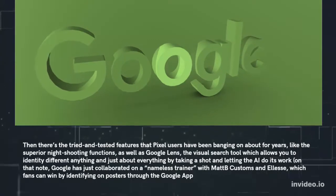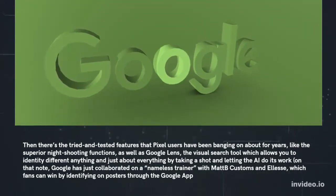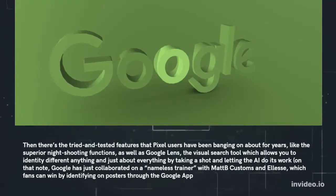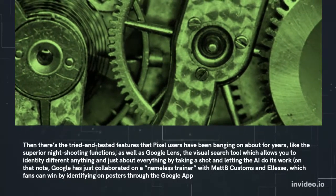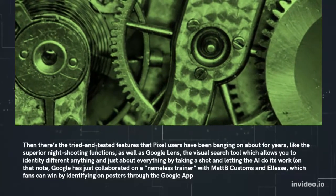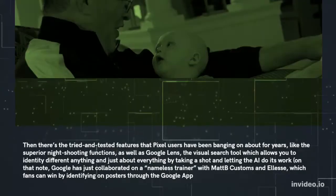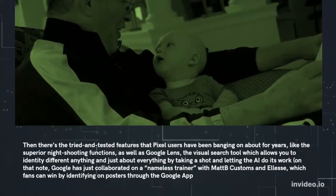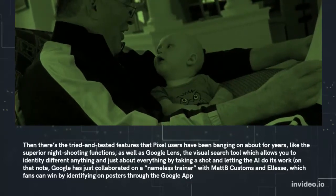Then there's the tried and tested features that Pixel users have been banging on about for years, like the superior night shooting functions, as well as Google Lens — the visual search tool which allows you to identify just about everything by taking a shot and letting the AI do its work. On that note, Google has collaborated on a trainer with Map Customs and Elise, which fans can win by identifying on posters through the Google app.